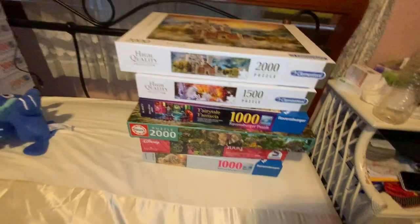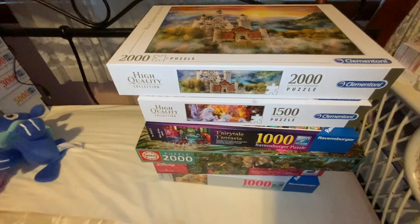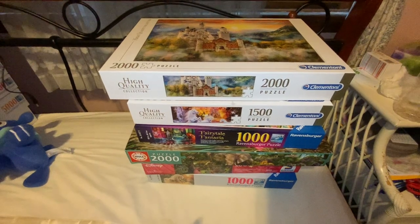Hey everyone, welcome back to Rebecca's Coloring Arts and Crafts. So I've got the majority of my puzzles now. Obviously there'll still be a few more turning up, but we'll see.